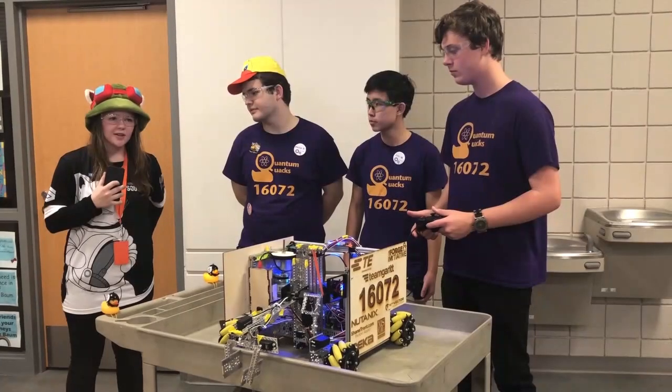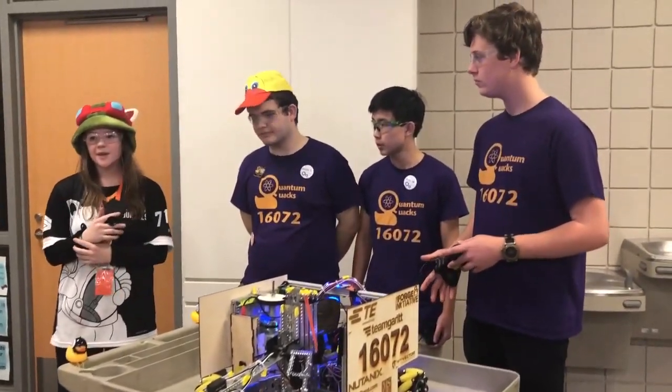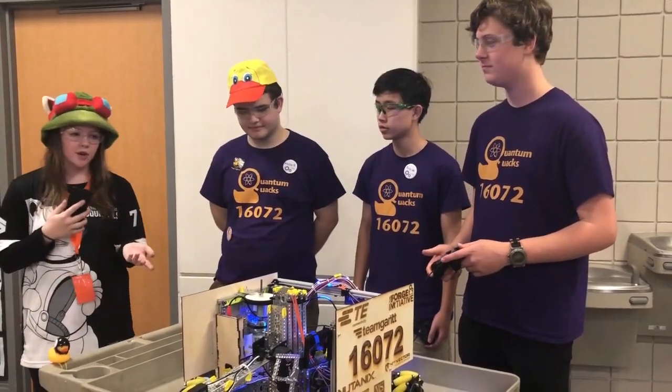Hi everyone, I'm Kate from First Updates Now, and today I'm here with 16072, the Quantum Quacks. They're a rookie team and they did an amazing job today making all the way to semifinals. So they're going to go ahead and tell us a little bit about the robot.